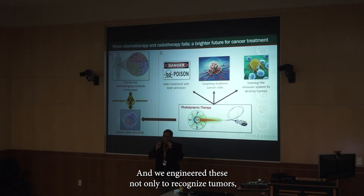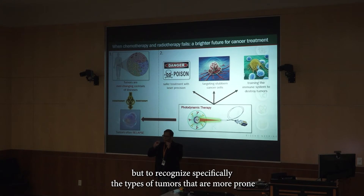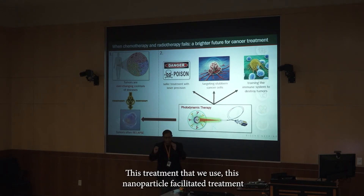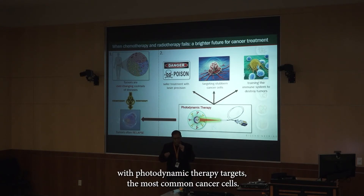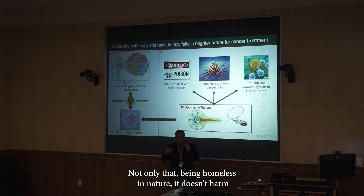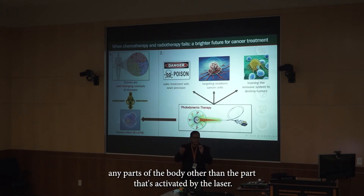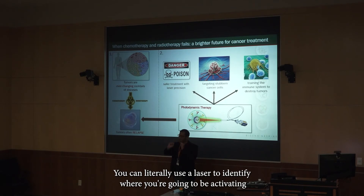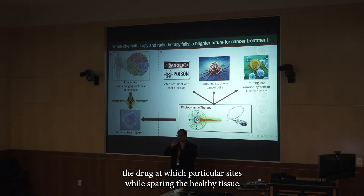We engineer these nanoparticles not only to recognize tumors, but to specifically recognize the types of tumors more prone to becoming resistant to radiation and chemotherapy. This nanoparticle-facilitated photodynamic therapy targets the most stubborn cancer cells. Being harmless in nature, it doesn't harm any part of the body other than the part activated by the laser, giving you laser-scale precision to identify exactly where you're activating the drug whilst sparing the healthy tissue.